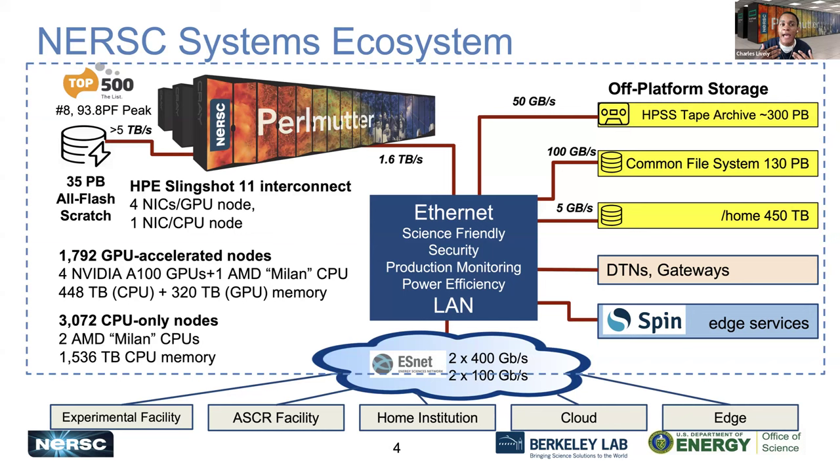At NERSC, we have an ecosystem that is interconnected for different resources, including our network connection, large-scale storage, our CFS system, scratch, connections to other services and gateways, as well as access to other resources within the DOE through experimental facilities and other connections available.